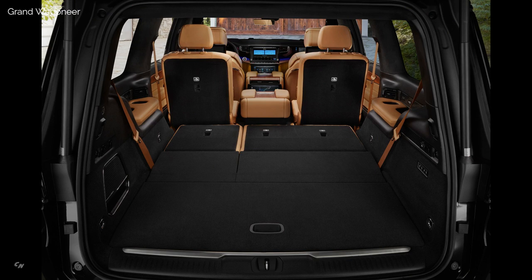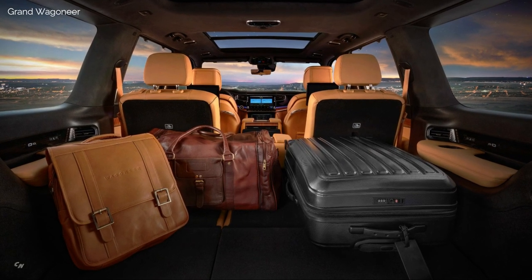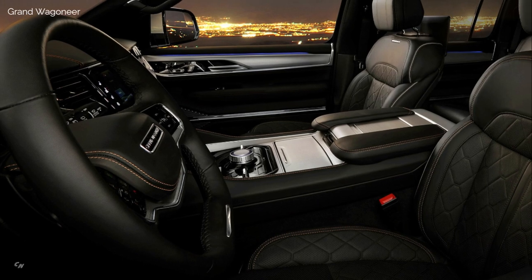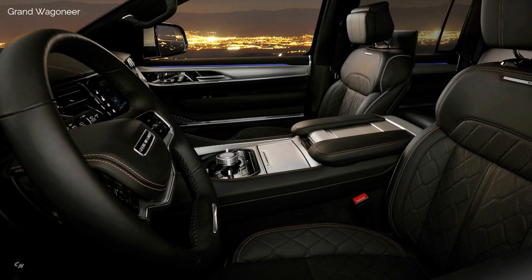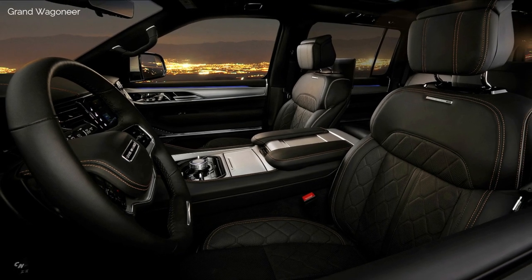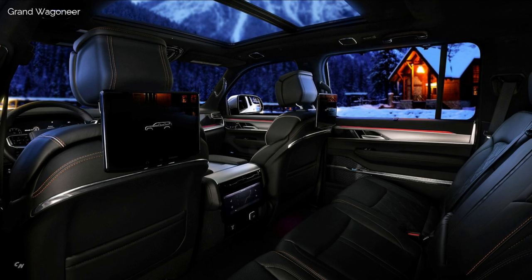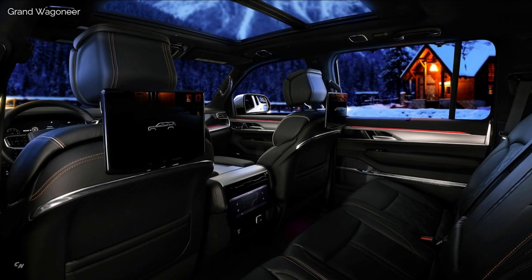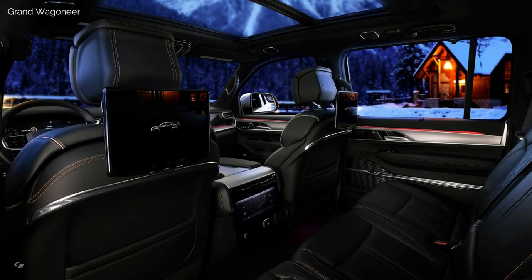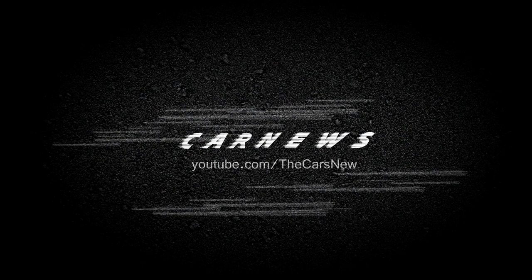The 2022 Wagoneer has a starting price of $67,995, while the Grand Wagoneer starts at $88,190.